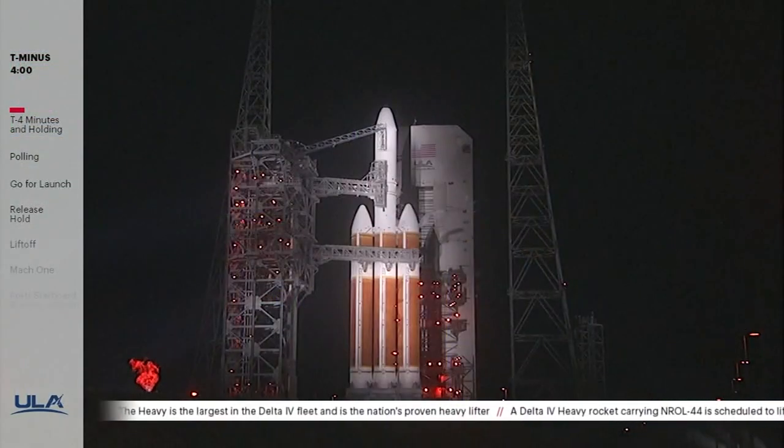Good evening and welcome to Cape Canaveral Air Force Station in Florida. I'm Dylan Rice, a systems engineer, launch conductor, and your host for this evening's broadcast. Liftoff is set for 11:54 p.m. Eastern Time. The team is not working any issues at this time, and we are standing by at T-minus four minutes and holding.